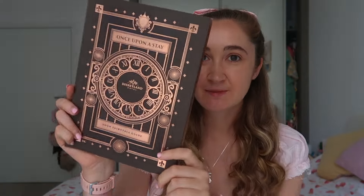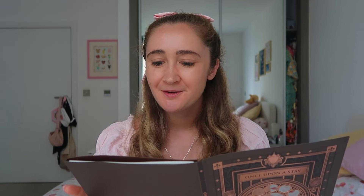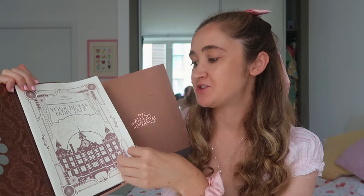You also get this when you check in — it says 'Once Upon a Stay' with gorgeous rose gold embossing, and inside you have all the times and information. It says: 'In this folder you will find a fairy tale guide that includes everything you need to know to have the most wonderful stay at the Disneyland Hotel.' At the top it says 'The time has come for you to set off on your royal adventure — a magical story you will remember forever and ever.'